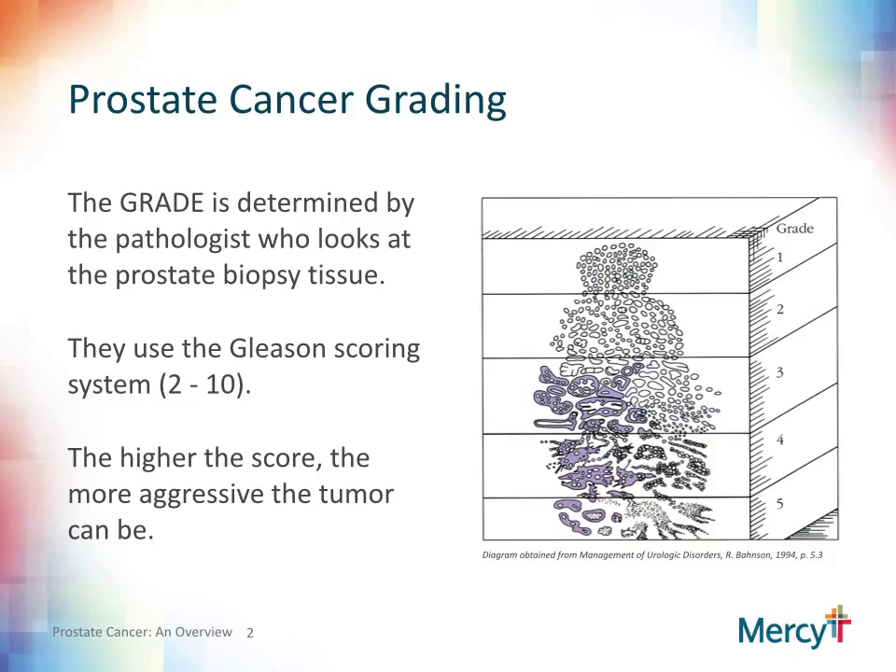The pathologist will assign what is called a Gleason score. The Gleason score is determined by looking at the gland patterns seen microscopically. The Gleason score consists of two numbers that are added together. The pathologist will determine the predominant pattern and then a secondary pattern. For example, Gleason 7 — 3 plus 4 — is noted to have a predominant Gleason 3 pattern and a secondary Gleason 4 pattern, thus making it a 7.